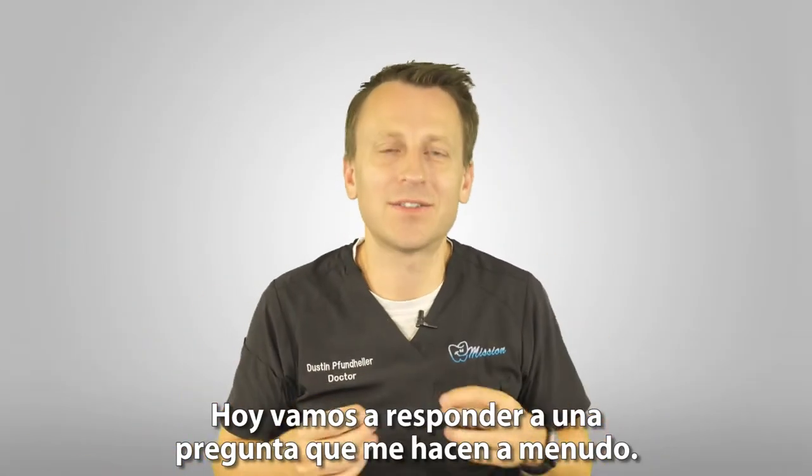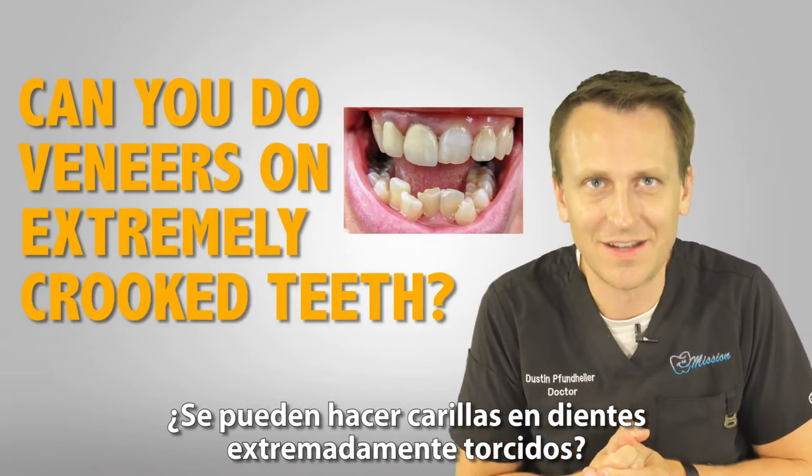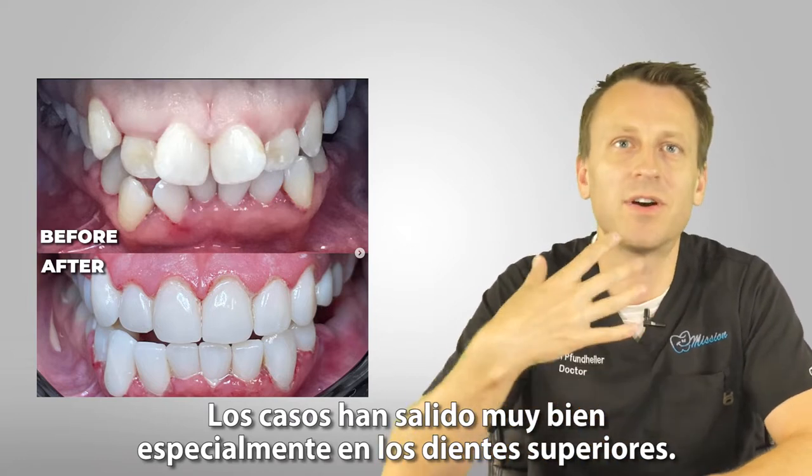What's up everybody? Today we're gonna answer a question that I often get: can you do veneers on extremely crooked teeth? And yes, we do that all the time. The cases have turned out great, especially for upper teeth.